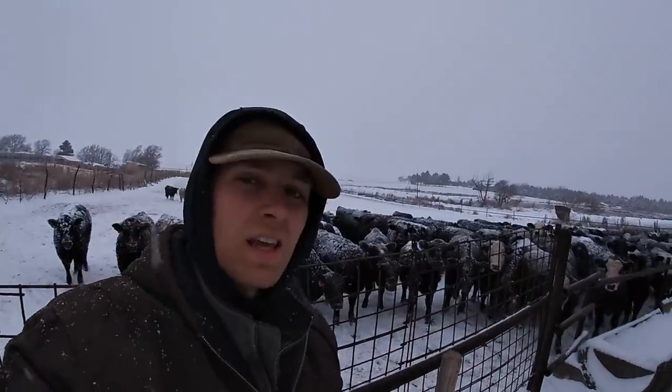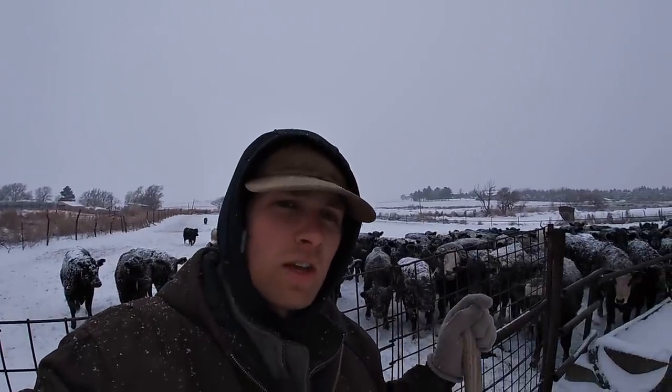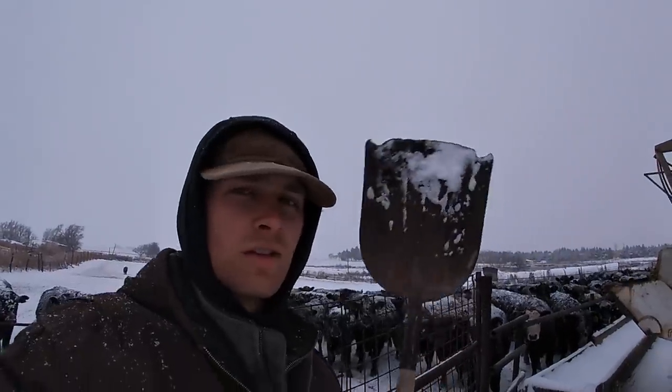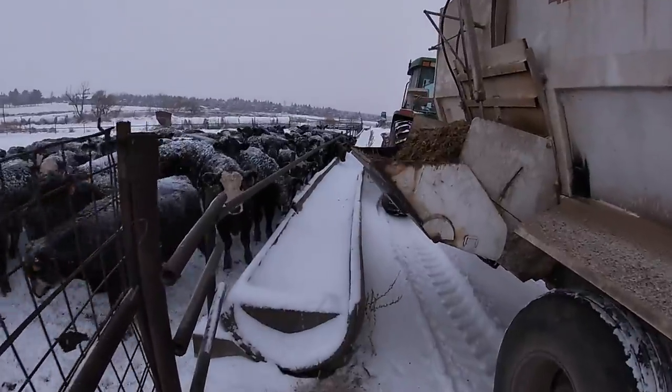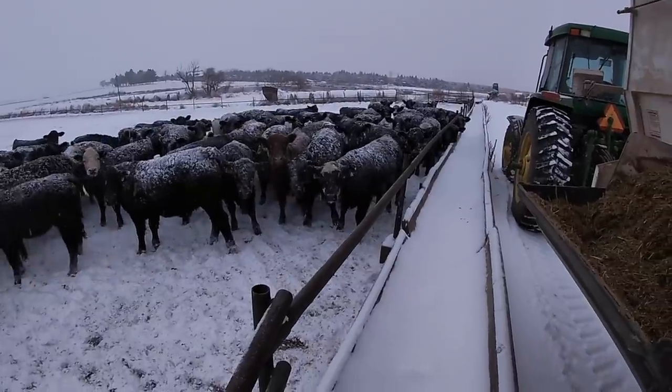Here's the nice thing about scooping snow out of the bunk: one, snow is very light; two, snow is also water. So if it gets mixed with the feed, it's totally fine because it just makes their feed a little wetter. So here we go — I'm going to scoop this one out a little bit. They're waiting for me because they're hungry.